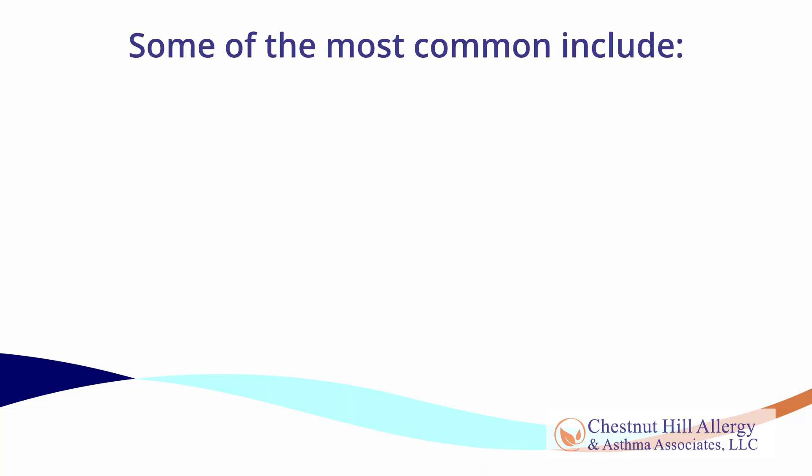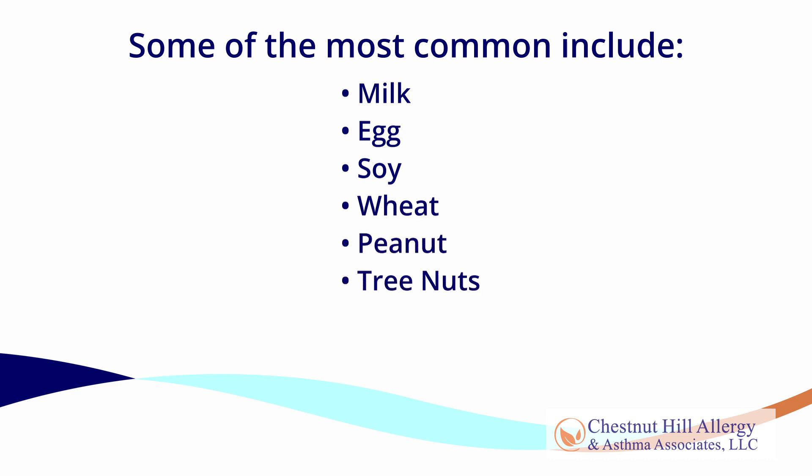Many food allergies can be treated with OIT. Some of the most common include milk, egg, soy, wheat, peanut, tree nuts, sesame seed, and green pea.